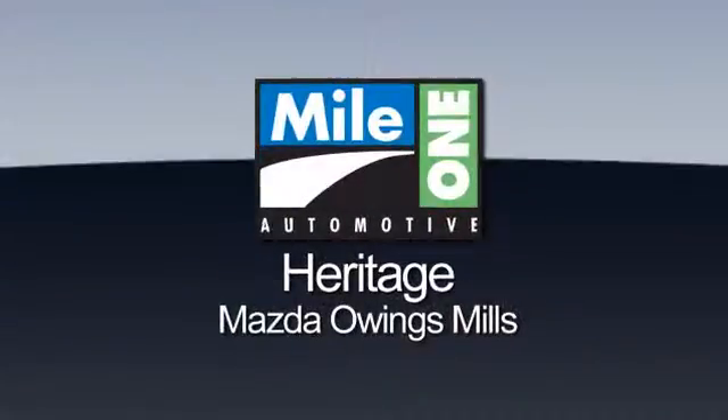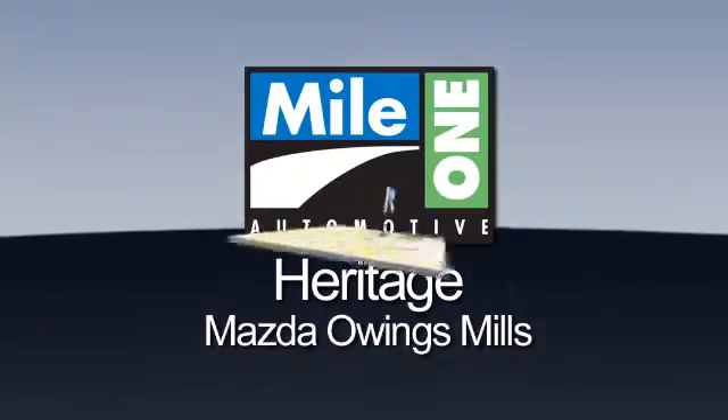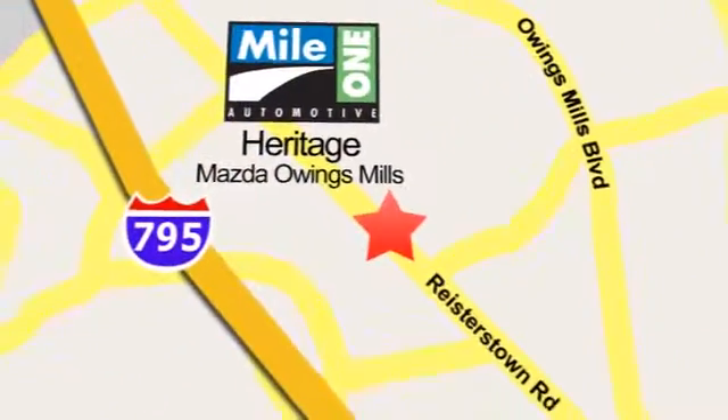Maya One Heritage Mazda Owings Mills, conveniently located on Roysterstown Road in Owings Mills.